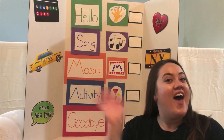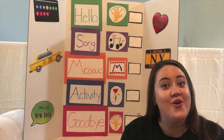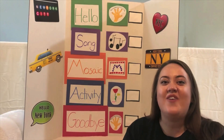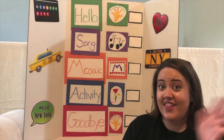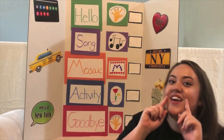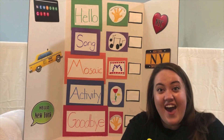Here it goes. Hello, hello, hello and how are you? I'm happy, I'm happy and I hope that you are too. Let's sing it again. Hello, hello, hello and how are you? I'm happy, I'm happy and I hope that you are too. Yay! We did it!